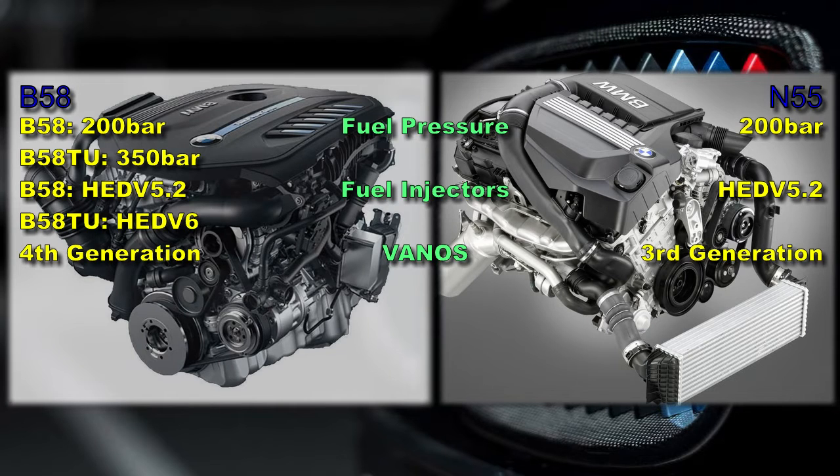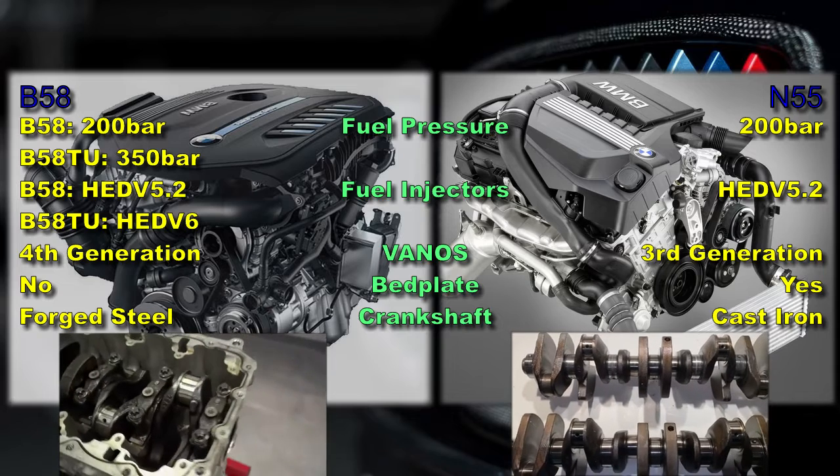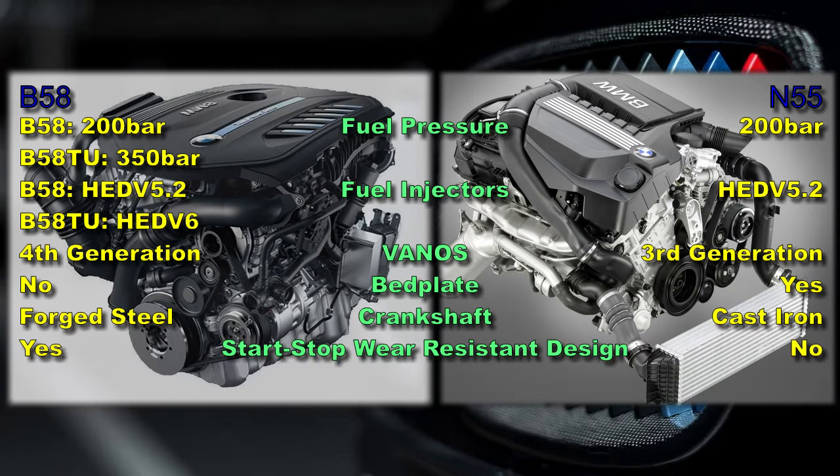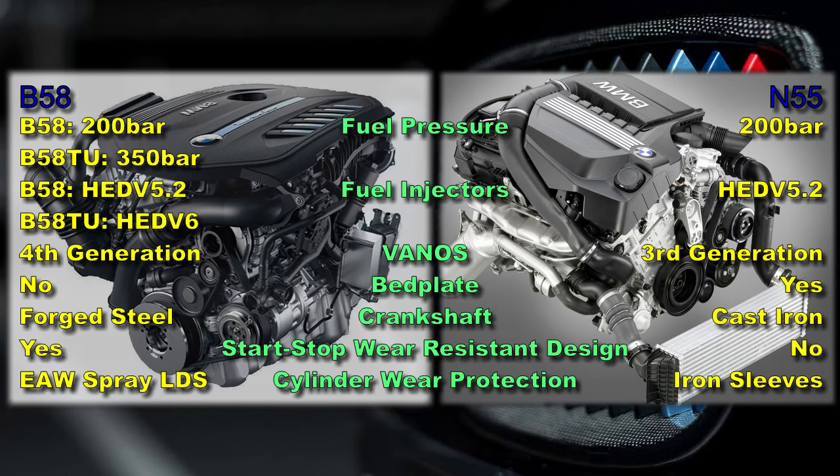The N55 features a third-generation Vanos system versus fourth-generation found in the B58. The N55 features a bed plate below the engine block, but this is not installed on the B58. The B58 features a forged steel crankshaft, which is superior and more robust to the N55's cast-iron crankshaft. The B58 features toughened internals — bearings, connecting rods, and others — to cope with start-stop operation, whereas such protection was not taken into account in the N55's design.